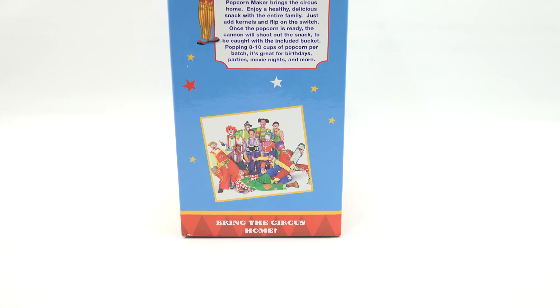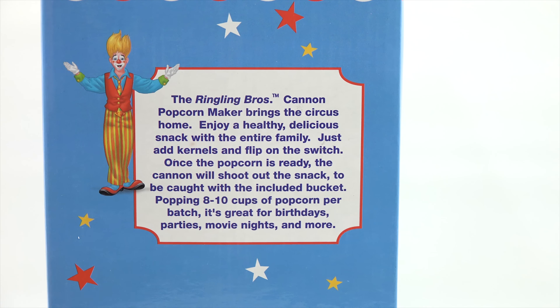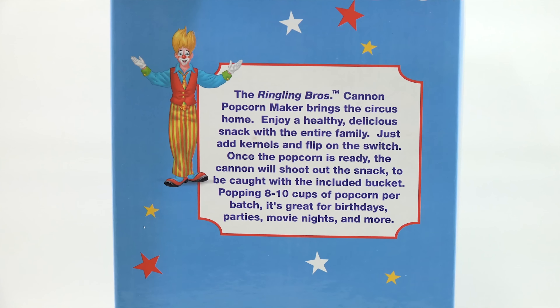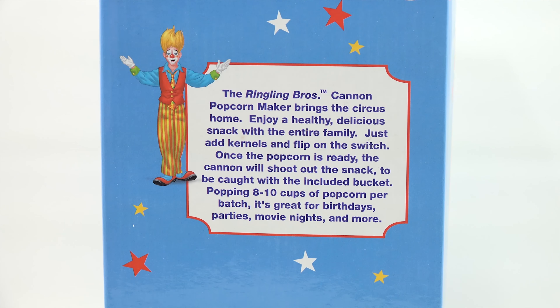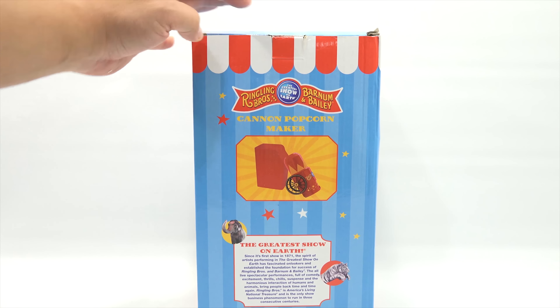There's a picture of some clowns down there, so if you're terrified of clowns I'll show it just so you can see them, not to terrify you in any way. There's some text here: the Ringling Brothers Cannon popcorn maker brings the circus home. Enjoy a healthy delicious snack with the entire family — just add kernels and flip on the switch. Once the popcorn is ready the cannon will shoot out the snack to be caught with the included bucket, popping eight to ten cups of popcorn per batch. It's great for birthdays, parties, movie nights, and more.